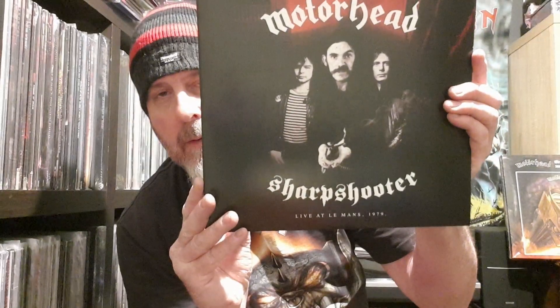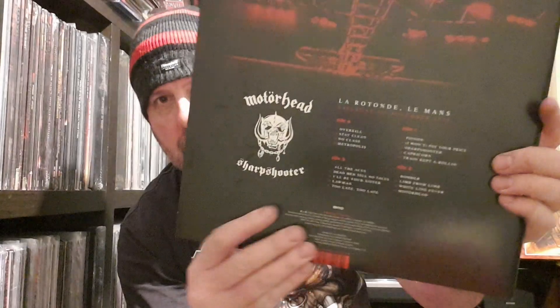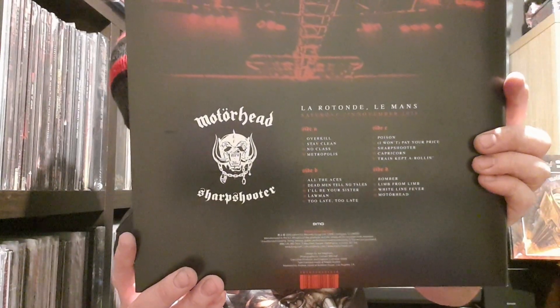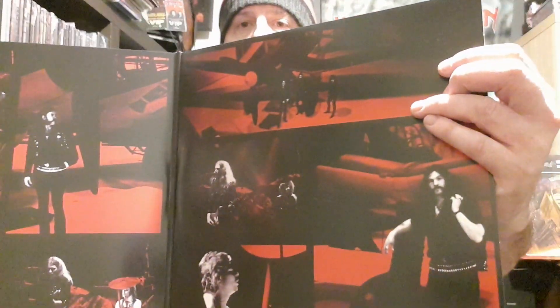That would have been the second part of the Bomber tour, around about November. And that's the Sharp Shooter. Awesome picture of Motörhead on the front there. Plenty of tracks to get your teeth sunk into. And once again, gatefold sleeve. Absolutely marvelous — what a superb box set.